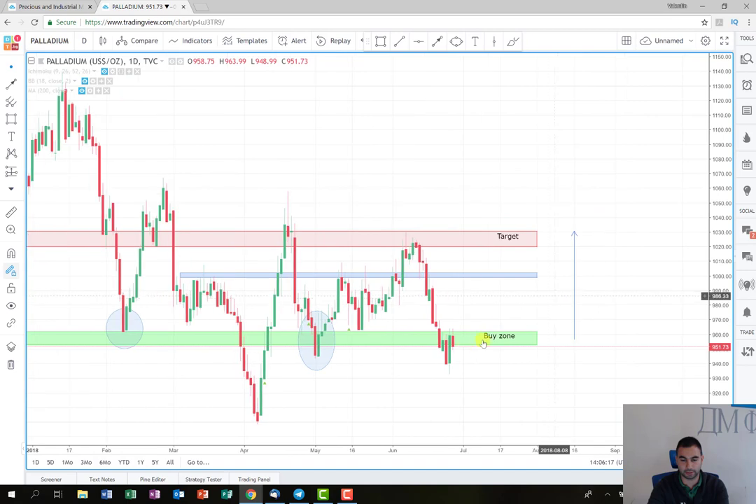Maybe if the price falls back down, I'll wait and look for an entry around this level here. We'll see about this in the future. Hopefully the trade will develop quickly and without surprising price corrections, and it will bring us really good profit.